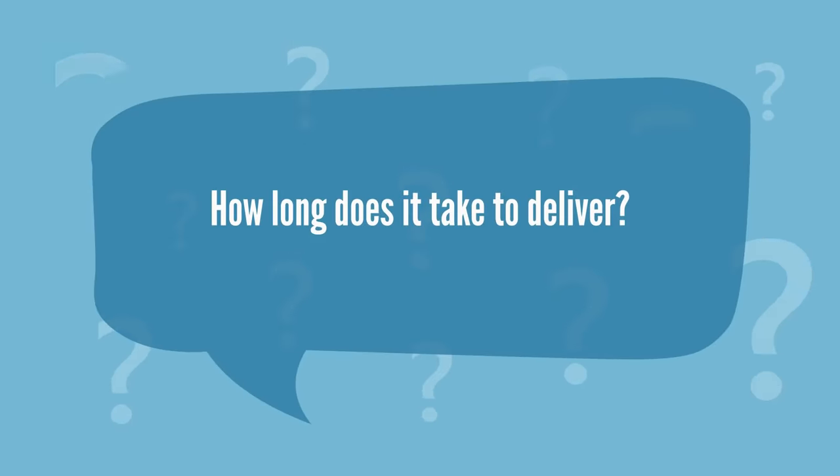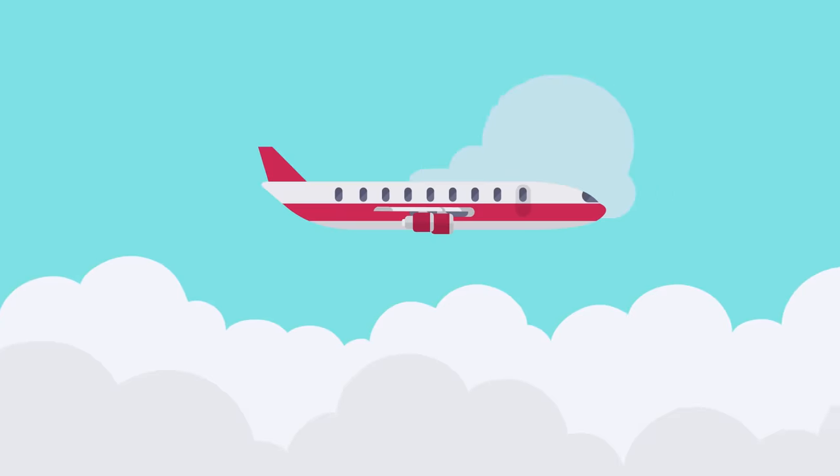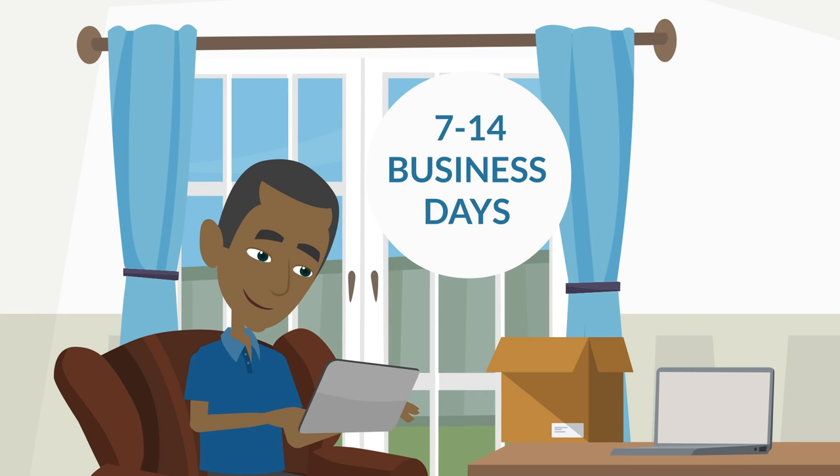How long does it take to deliver? Tuesday noon is our cutoff for the week. We ship out every week on Thursdays. We promise 7 to 14 business days without counting weekends.